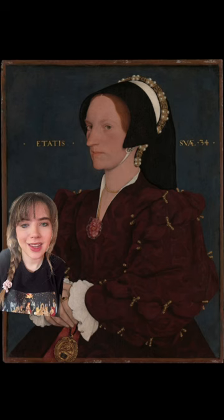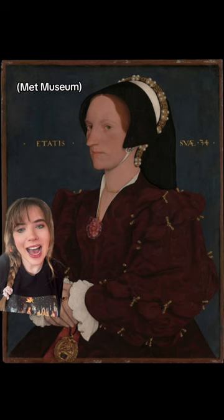It does make me wonder what differences we'd find if we restored other portraits from this period, and this one of Margaret Wyatt immediately sprung to mind. To me it looks really quite dark, but it also looks dark in the way that the Anne of Cleves one did before restoration, if that makes sense to my eyes.